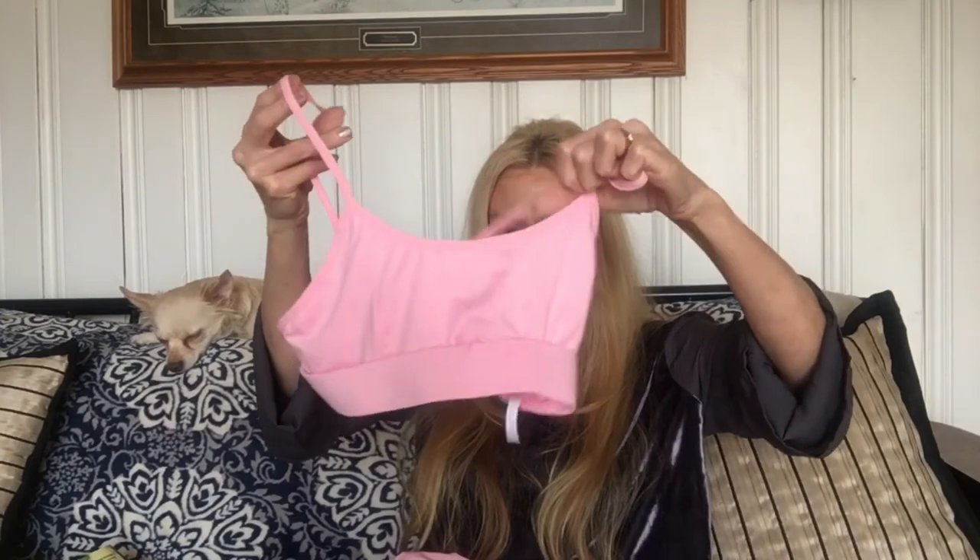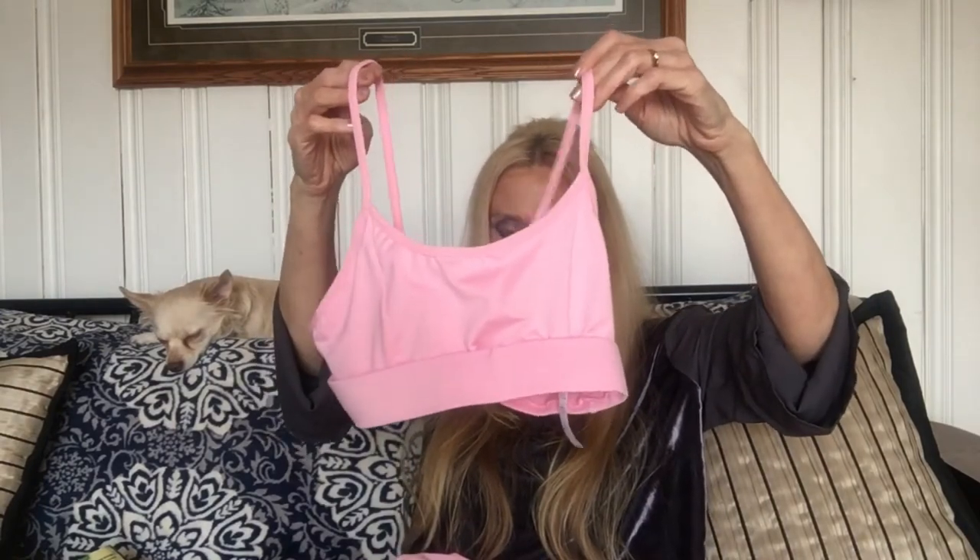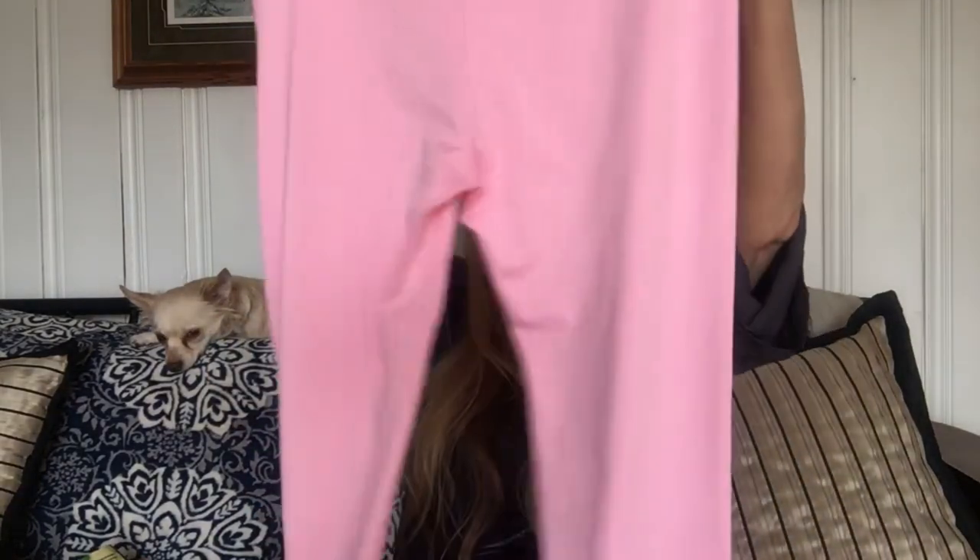Another favorite — I featured this in one of my videos — is a workout outfit I got from the Wish app. It was reasonably priced. It's spandex but not overly tight; it's soft, stretchy, and comfy. It just feels like silk — it's really nice. I wear that when I work out and I was wearing it in my last video.